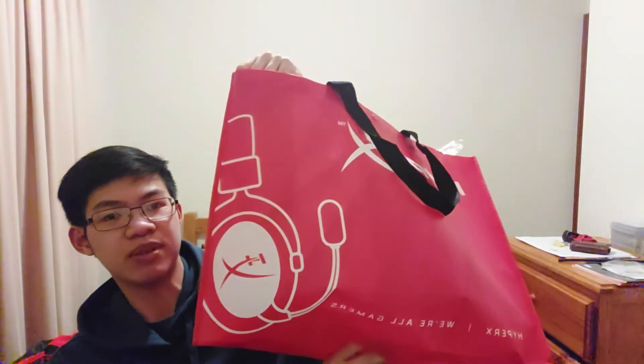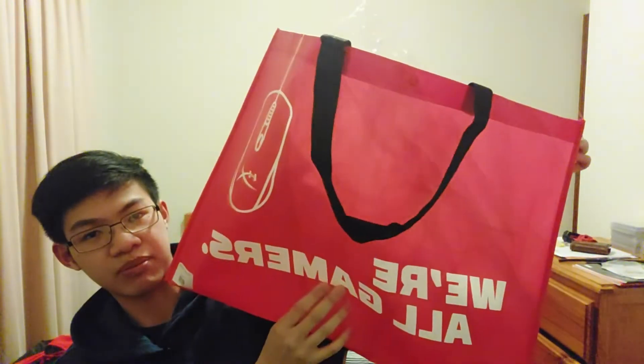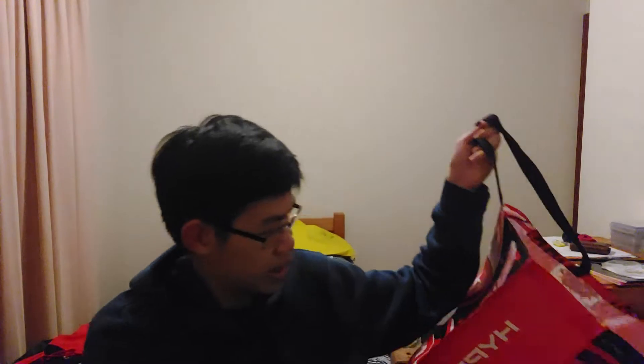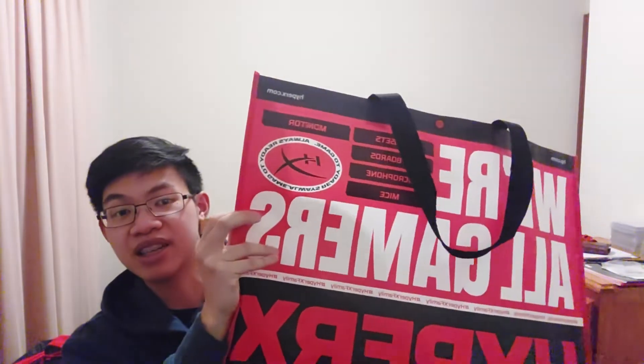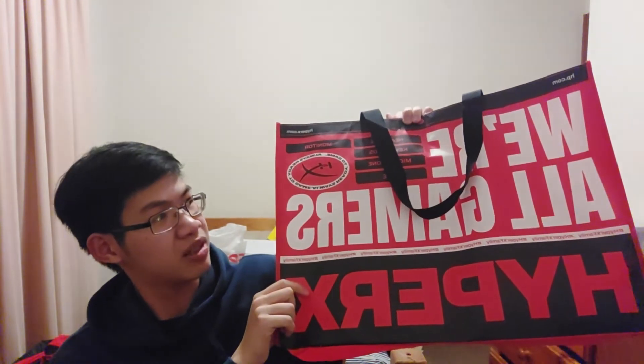These were the bags everything came in - really nice big red bags. One came with the keyboard purchase and one when I won the prize. Really nice design - I'm going to keep them even though I highly doubt I'll actually use them.